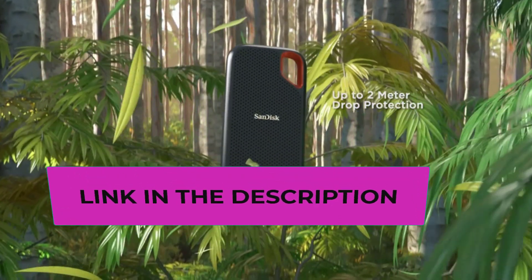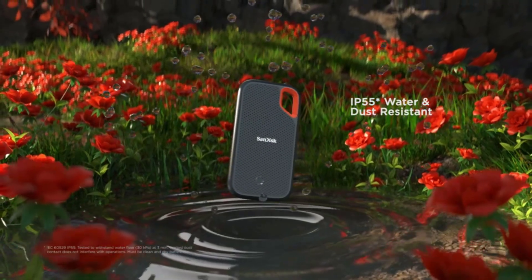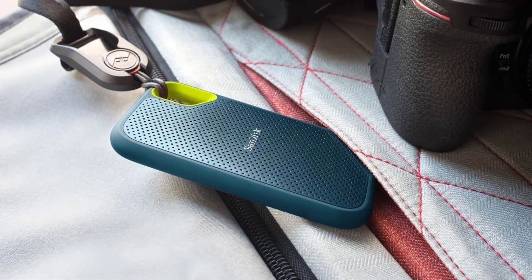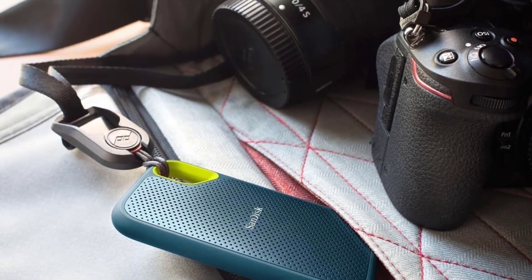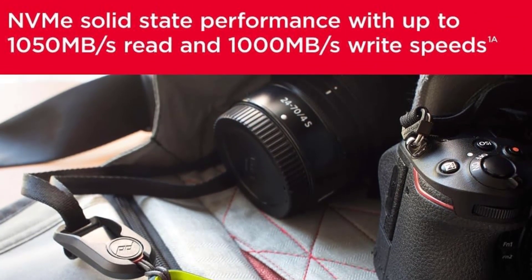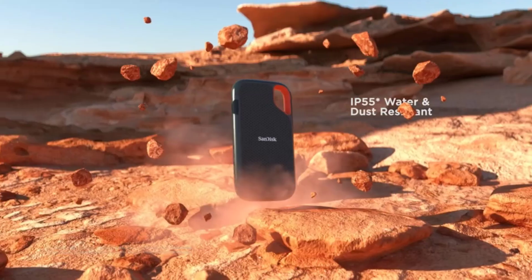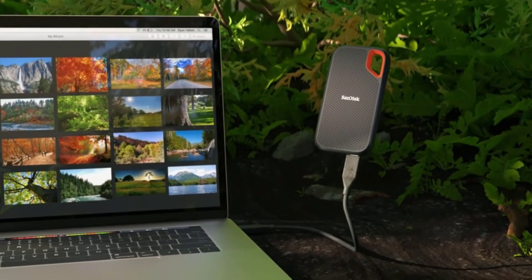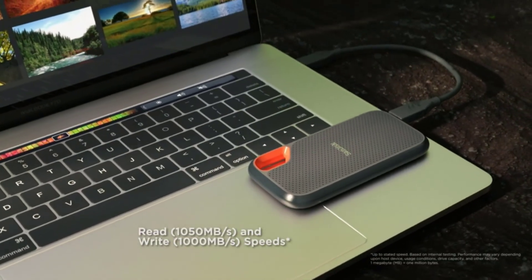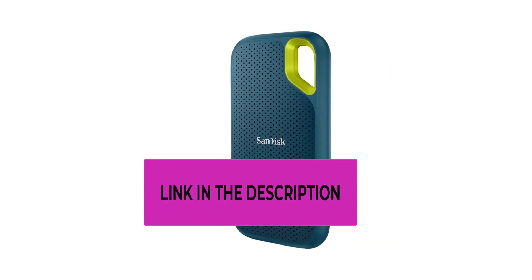It's worth noting that actual performance may vary based on factors like the host device interface and other variables. This SSD is built to withstand tough conditions with up to 2-meter drop protection and an IP55 rating, providing water and dust resistance. It can handle water flow at 30 kilopascals for up to 3 minutes, making it suitable for outdoor adventures.